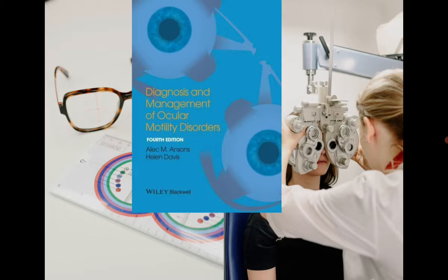Another book is 'Diagnosis and Management of Ocular Motility Disorders' by Ansons and Davis. This is where you get a lot about ocular motility disorders — when it comes to syndromes, paralysis, tropia — it mostly deals with tropias. For topics such as Duane's Retraction Syndrome (DRS), this is a great book.